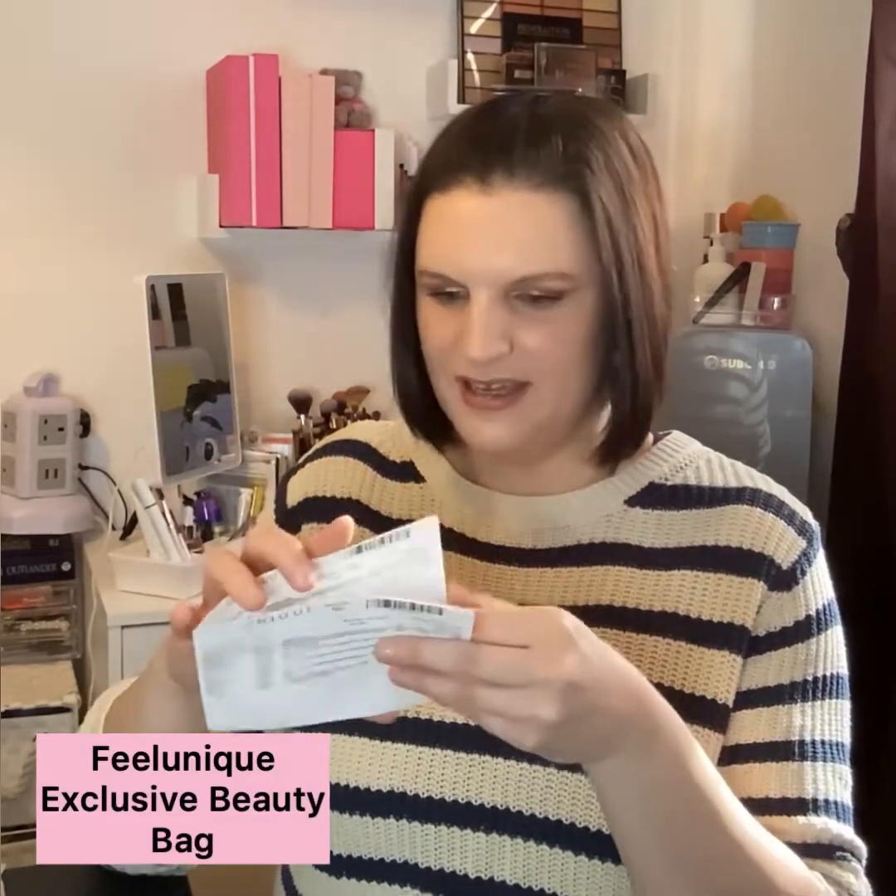I went onto the website Feel Unique — I'll link them down below. It's a website that sells a multitude of beauty items: hair care, body care, makeup, skincare, tools — you name it, they sell it. They also do the Feel Unique beauty box, which I get monthly, and you can pick up the pick and mix as well, which is like small little samples. I got a huge bag of goodies for free, which we'll run through in a moment. I think it was called something like the January beauty bag.